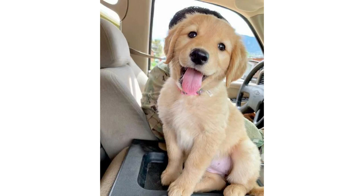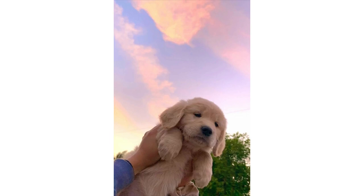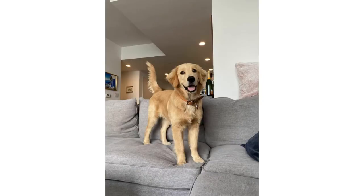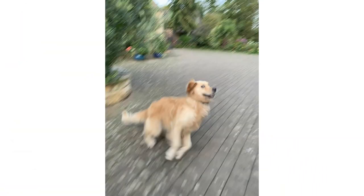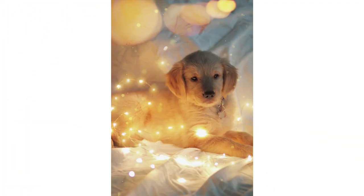Keep your Golden in good shape by measuring his food and feeding him twice a day rather than leaving food out all the time. If you're unsure whether he is overweight, give him the eye test and the hands-on test. Look down at him — you should be able to see a waist. Then place your hands on his back, thumbs along the spine with fingers spread downward. You should be able to feel but not see his ribs without pressing hard. If you can't, he needs less food and more exercise.